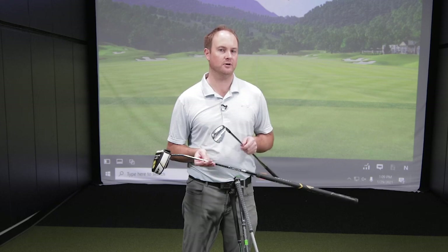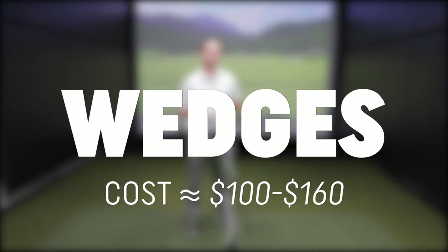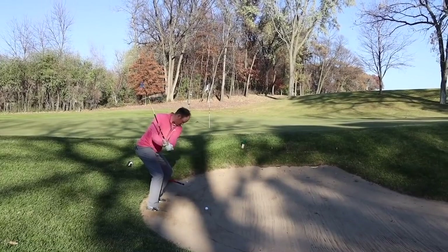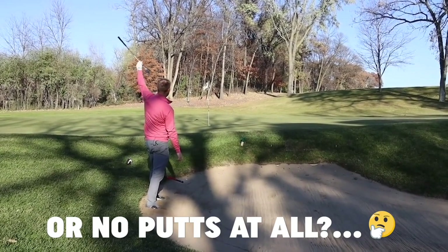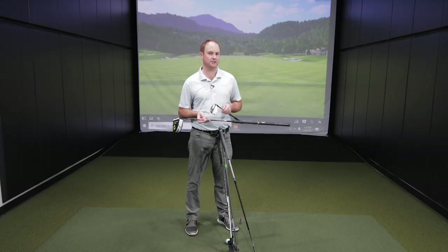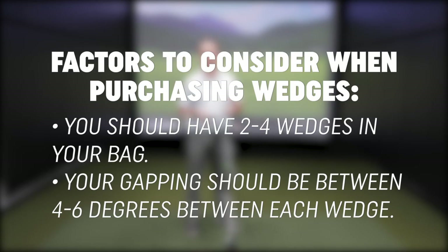And then there are wedges. Wedges are your scoring clubs and are very important for gapping purposes. Wedges will range in price from around about $100 to $160. End of the day, if you have a very good wedge game, you're going to have a lot of shorter putts on the greens. Depending on the player type, you may need between two to four wedges in your golf bag. Ideally, you would want to have a gapping from around about four to six degrees between each wedge.